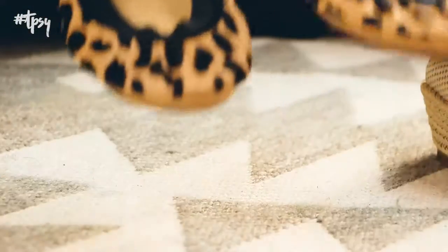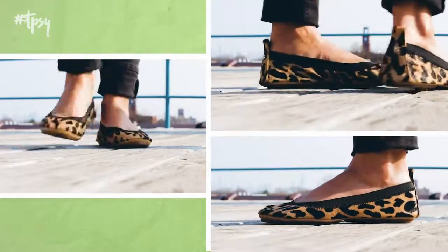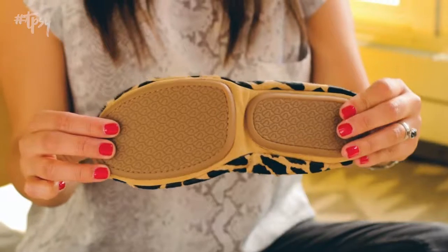And last are these ballet flats from Yossi Samra. Ballet flats are super cute for traveling when you want to dress up your outfit, and these are particularly really awesome because they're foldable.